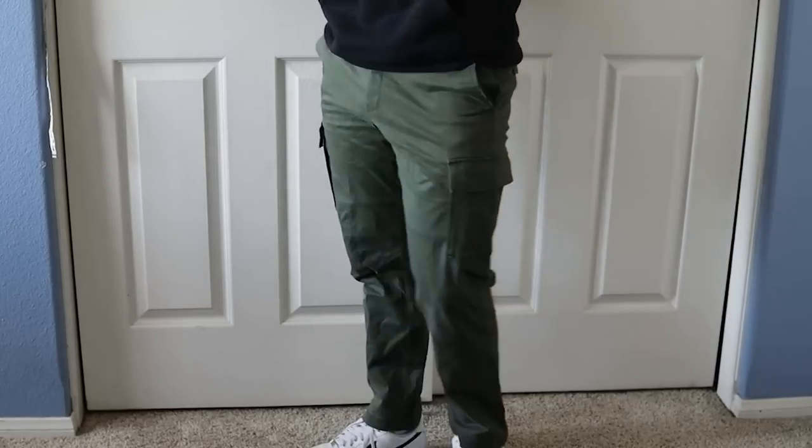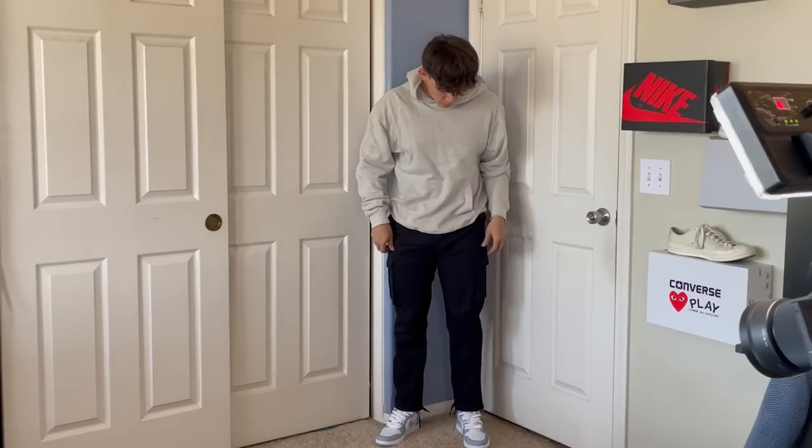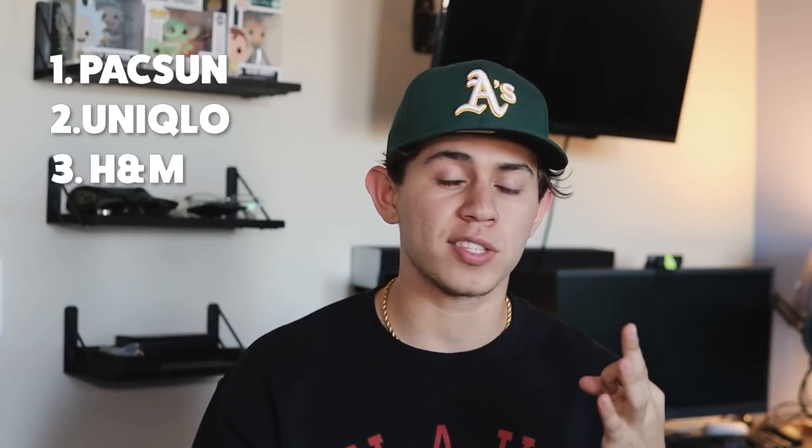The next thing that looks good with your hoodie is cargo pants. This is more on the trendy side of men's fashion because cargo pants are a huge trend right now. One of my favorite ways to wear this trend is with a hoodie, especially an oversized one — I think cargo pants work really well with that. If you have no idea where to get them, I recommend checking out Paxian, Uniqlo, and H&M. These three places sell really good cargo pants at an affordable price, because on this channel I teach you that money does not equal style.